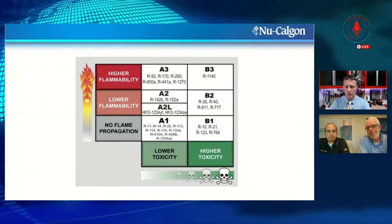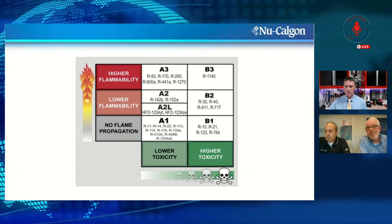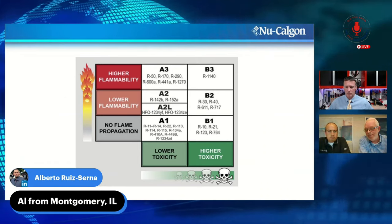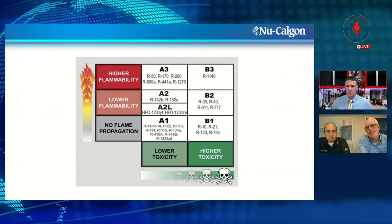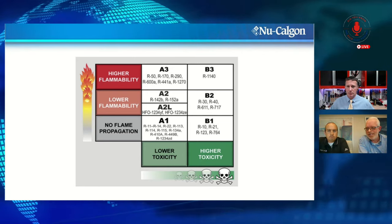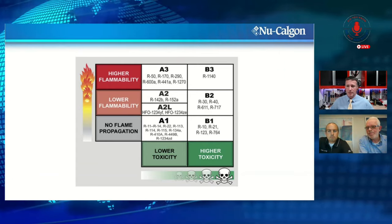ASHRAE has safety classifications for refrigerants. R134a, R410A, R404A are A1 — low toxicity, no flame propagation. You'll hear a lot about A2Ls — low flammability. With R290 and R600a we're talking A3 — low toxicity but higher flammability. That's the thing to be aware of, and it can all be tempered with education — just understand what you're dealing with.